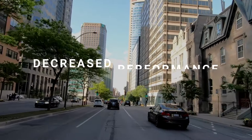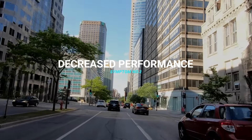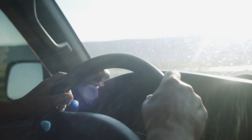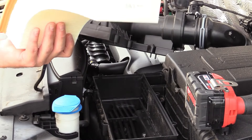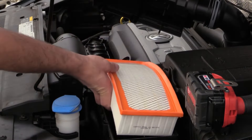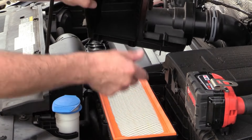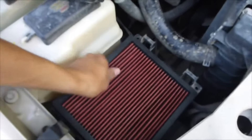The second symptom of a dirty air filter is decreased performance. Does your car respond normally when you press the accelerator, or is it slow and sluggish? If it's the second, there's a good chance a dirty air filter is preventing your engine from receiving the clean air it needs to perform optimally. Simply replacing your air filter can eliminate this issue.